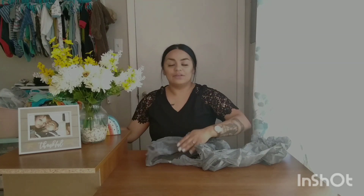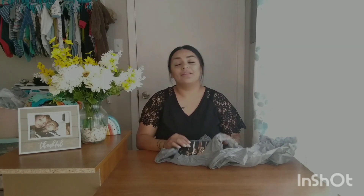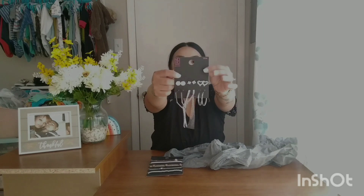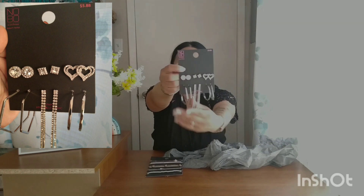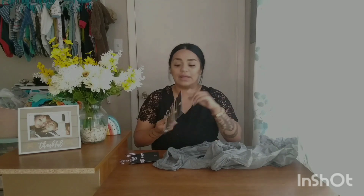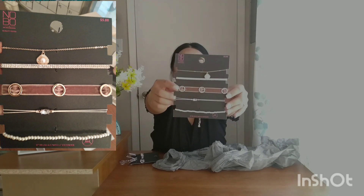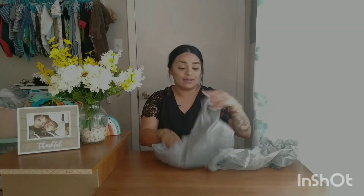I went by the jewelry section because they also have clearance there. The original price is $5.88 and I picked up this set of six pairs of different earrings for $3.50 — super nice in silver. Then also $5.88 for these chokers, also $3.50. I really like them and they even had chains and everything.